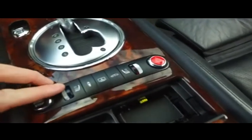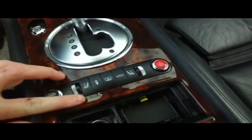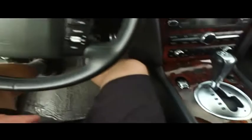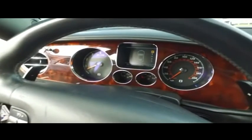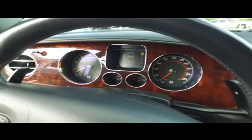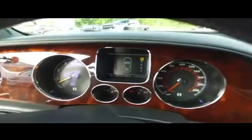Beautiful shifter, push-to-start ignition. Heated and cooled driver and passenger seating. Cold weather nights, keep it toasty. Hot summer days to keep it cool. Multifunctional steering wheel, cruise control. Only 53,500 miles on this 2006 — almost 14 years old, well below average. Somebody read the mail.